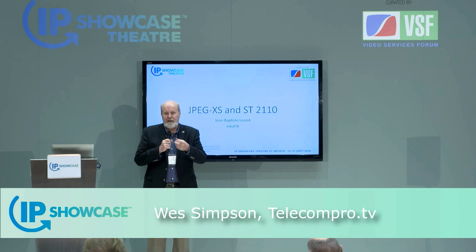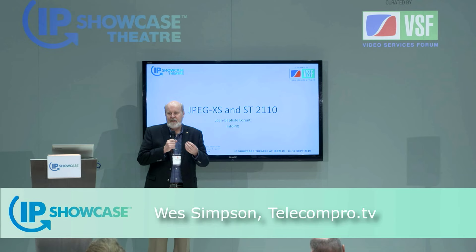We're also going to be posting all of these presentations as video recordings on the VSF YouTube channel, and you can get access to that through vsf.tv — a very easy URL to remember. Those should be posted within the next week or so, possibly even sooner.